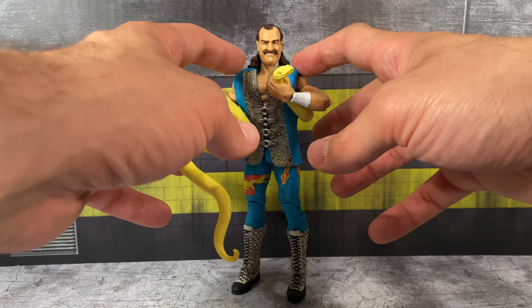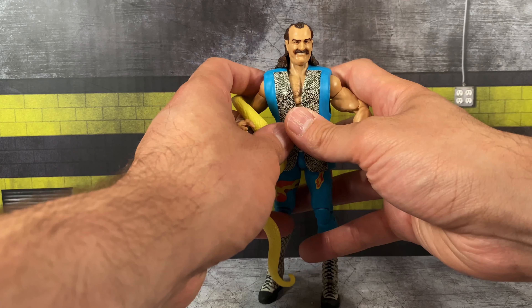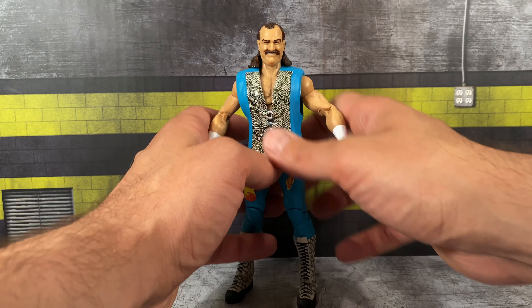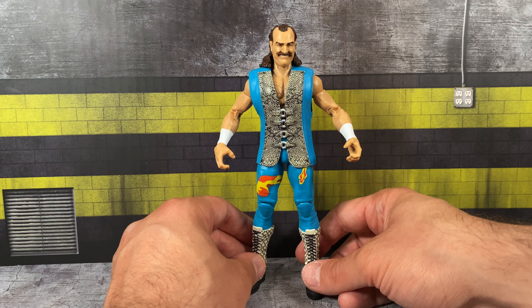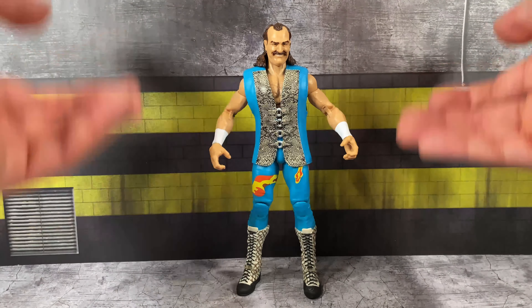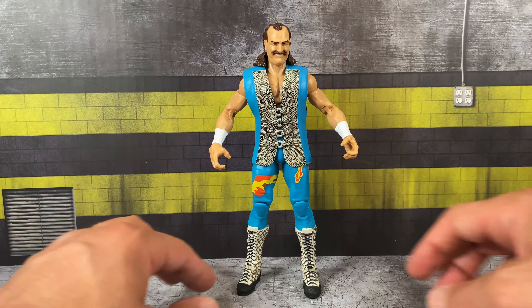The accessories Jake comes with include a set of fisted hands, the yellow snake, and his vest — which is not removable. In comparison to the original release, I feel like this head sits a little high on the neck. I know the original version did not have that issue. I'm not a completist collector by nature — I buy figures I like and figures I feel I need. When a better version comes out with double-jointed pinless elbows and interchangeable hands, I'll swap out my originals, even though I know Mattel uses that as a strategy to get older collectors to buy newer figures.